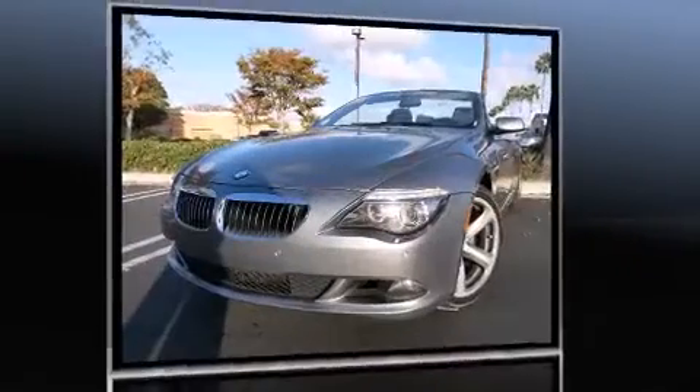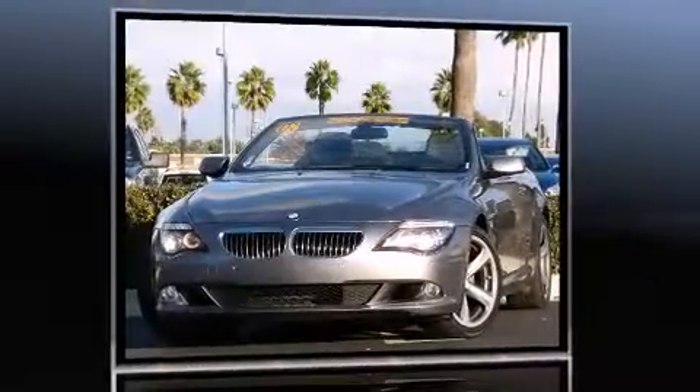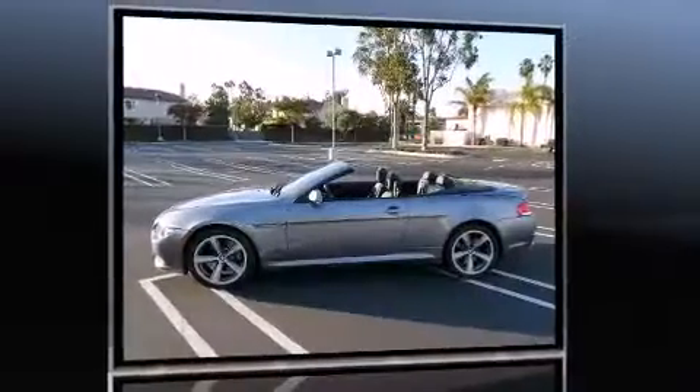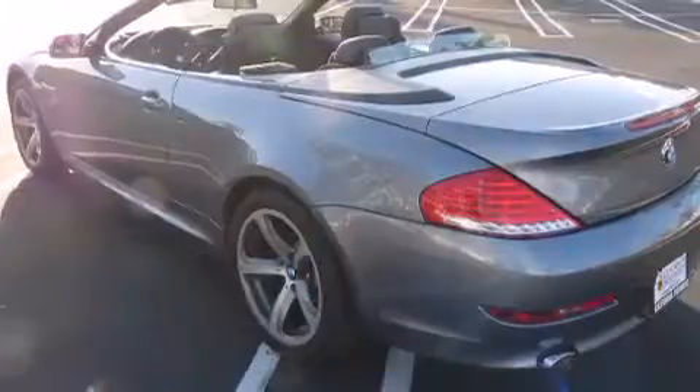BMW made sure to keep road handling and sportiness at the top of its priority list. Smooth gear shifts are achieved thanks to the powerful 8-cylinder engine, and for added security, Dynamic Stability Control supplements the drivetrain.